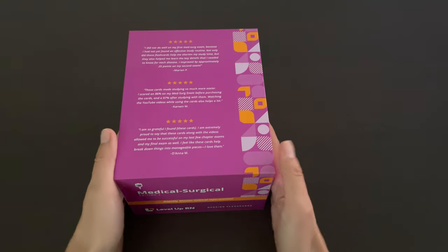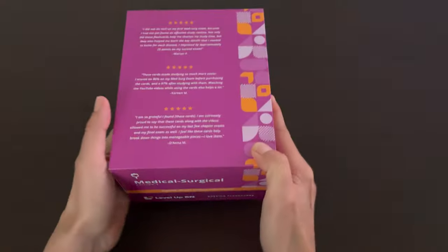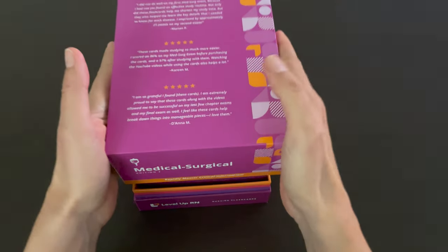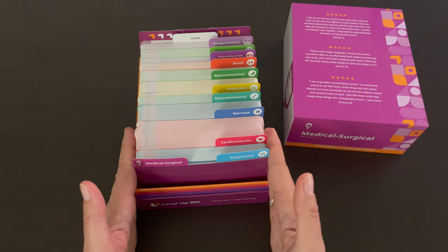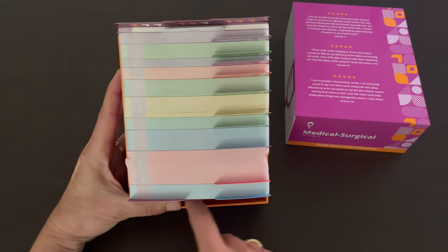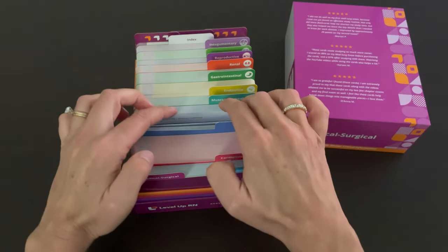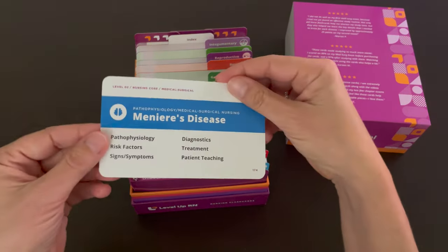Each of our flashcard decks comes in a durable, high-quality box. And if you open the box, you can access and see the flashcards very easily. We deliberately left extra room here so that you can thumb through the cards and find just the card you are looking for.